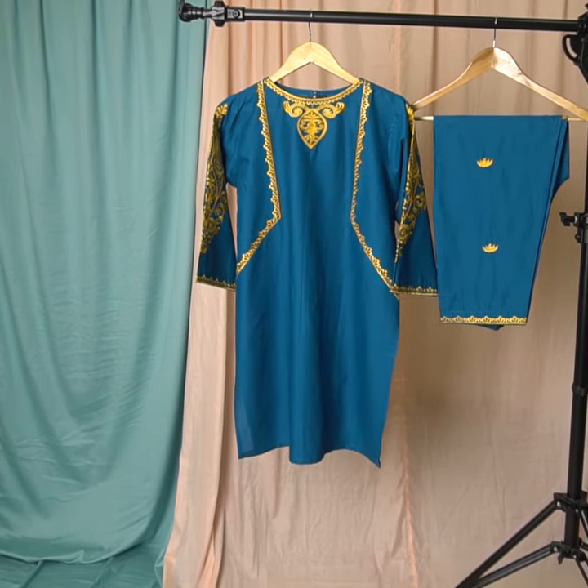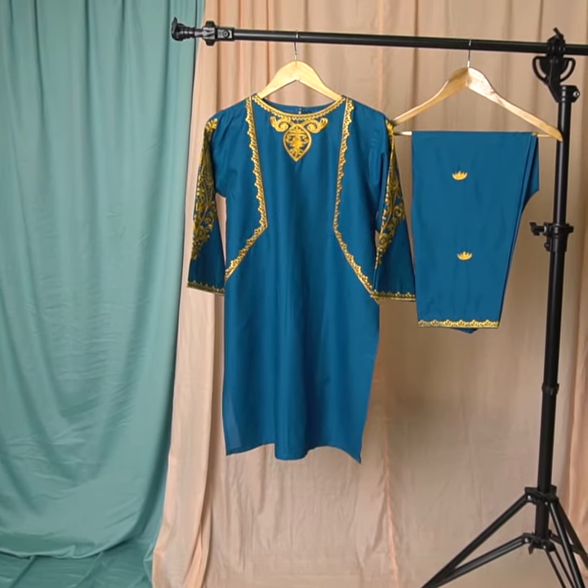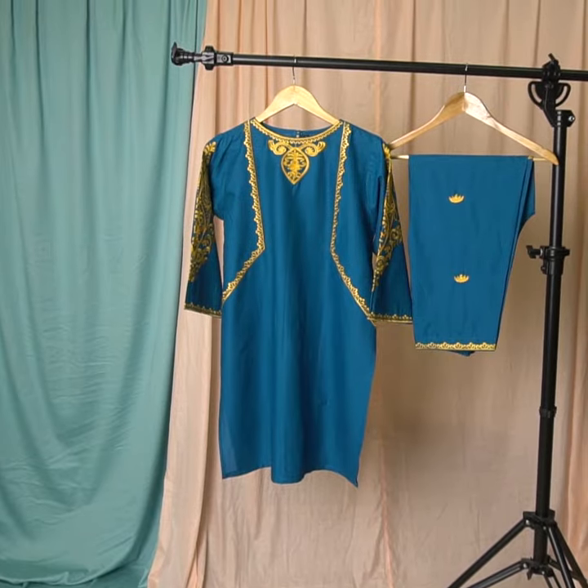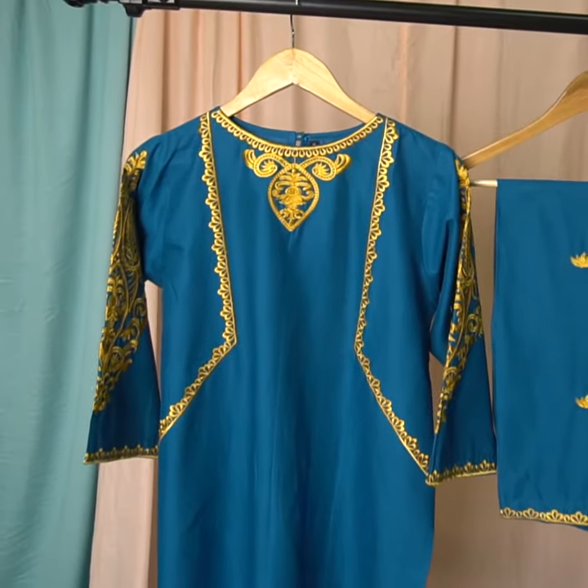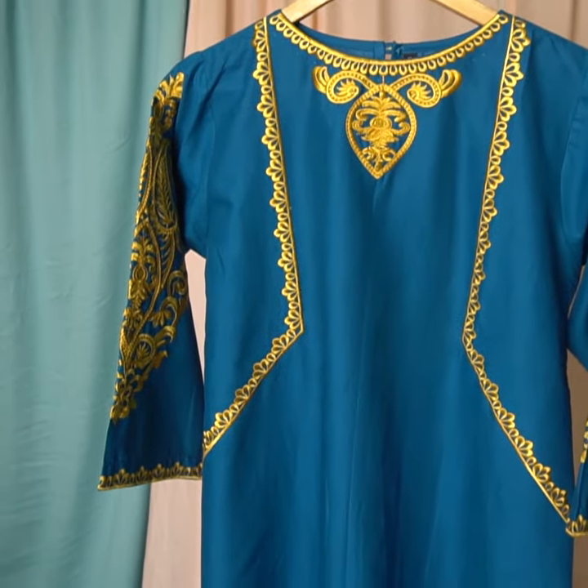Hello everyone. This is a short review video of this design. This is one of our best seller designs and you also like it. This is a small review for you so that you can get the idea of the dress and the quality of the dress.